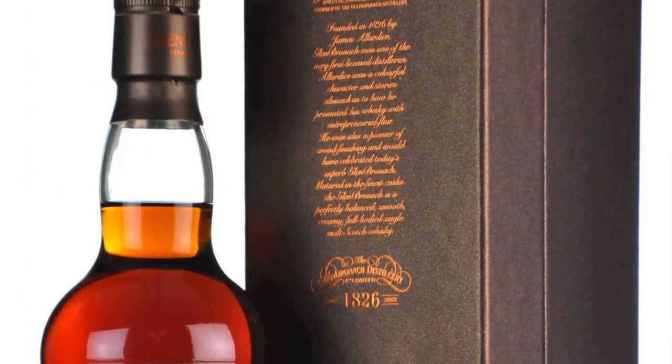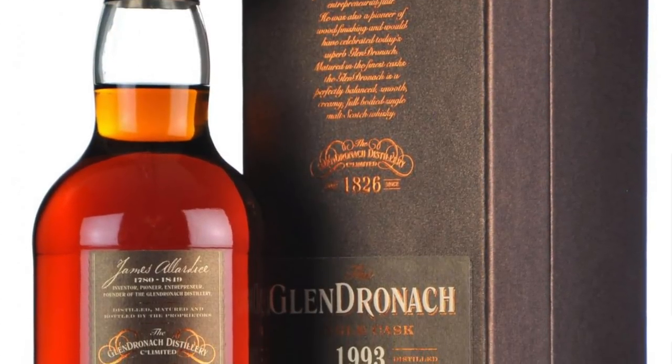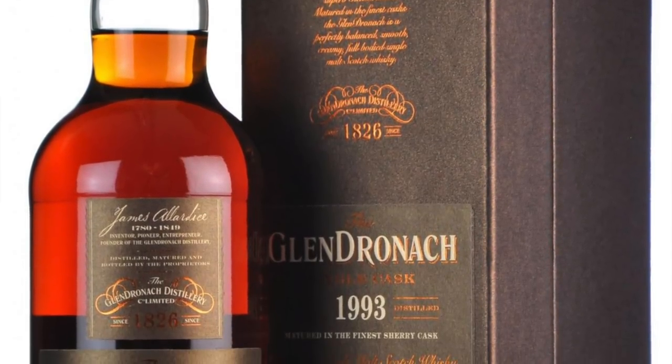What are we having? It's a Glendronic. It is the 10th anniversary of abbywhiskey.com. It is a 24-year-old sherry butt, 60.6 ABV, natural color, non-chill filtered. Look at that color — it's like Coca-Cola, like sherry Coke. I said coffee, but it's amazing. Coffee probably works too.